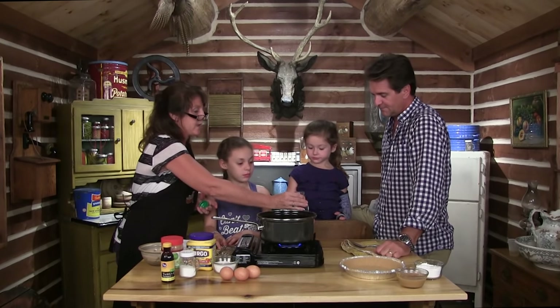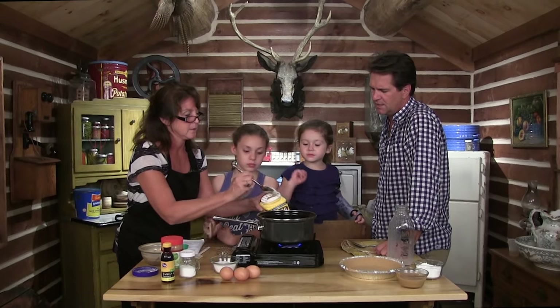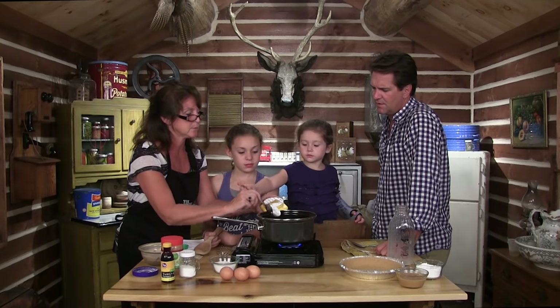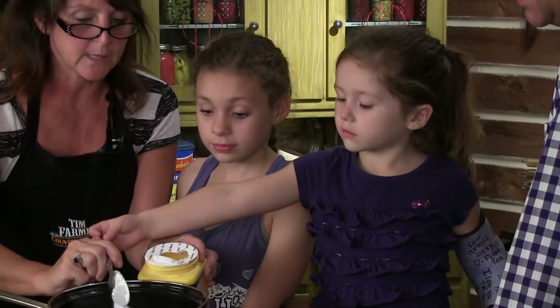Natalie stirs and you're the pourer. We're gonna start with two cups of milk — put it in there, be very careful. Cornstarch — that's gonna thicken that up. One, two — obviously this is gonna have to be stirred. Three — that's Natalie's job.